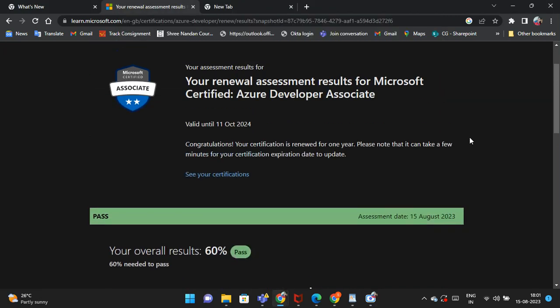Hello friends, welcome to my YouTube channel. Today I have passed my renewal AZ-204 exam. AZ-204 is Azure Developer Associate, so today I have passed this exam.